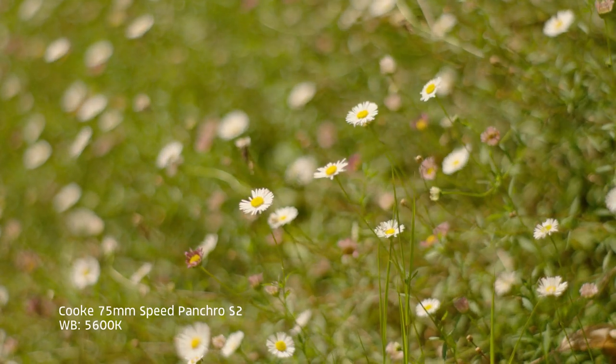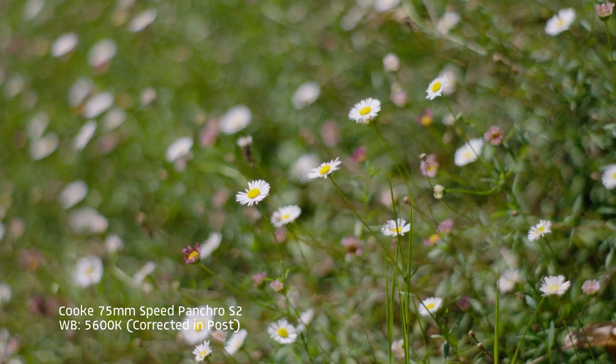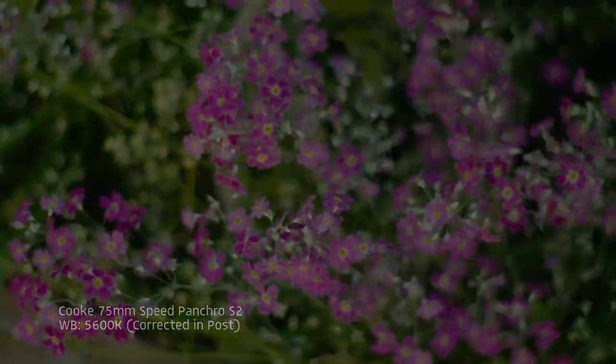One of the main issues with buying individual older Speed Panchros is that there is almost always some sort of colour shift between lenses because of their age, being manufactured in the 1960s. In particular, I have found that the 75mm Cooke S2 suffers from a significant amount of yellowing in its optics, which is expensive to properly remove. Therefore I have to manually set the white balance every time I shoot on this lens, though I have found that this yellowing does not affect the overall image quality.